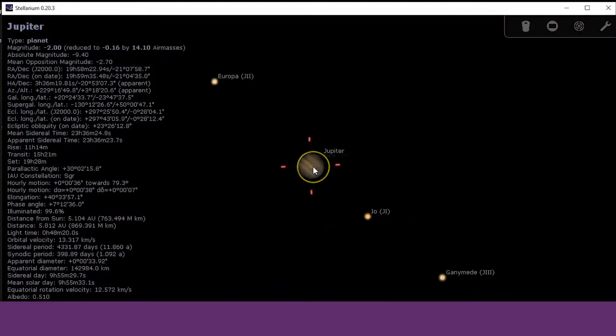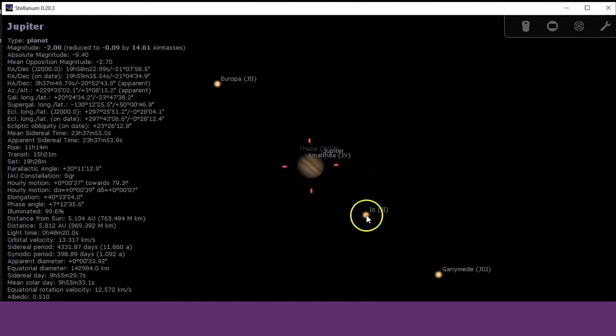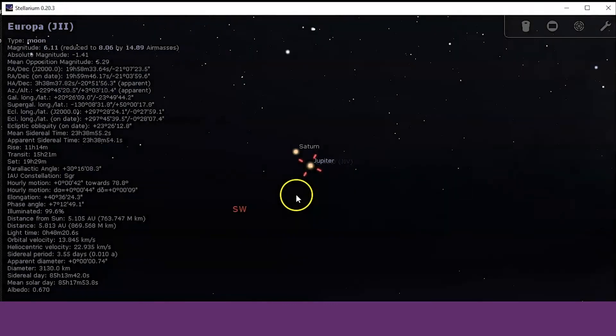In another video, Rob gives a full demonstration of some of the top features of the incredible Stellarium software. Stellarium is a free open source planetarium for your computer. It shows a realistic sky in 3D, just like what you'd see with the naked eye, binoculars or a telescope.